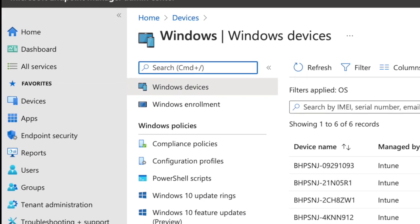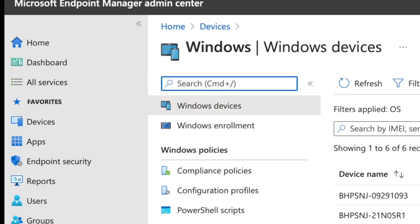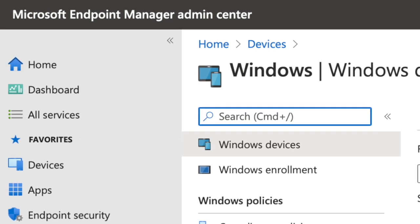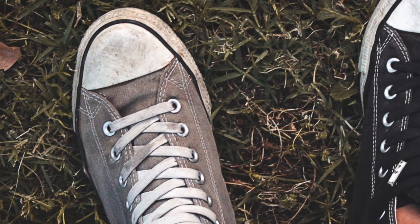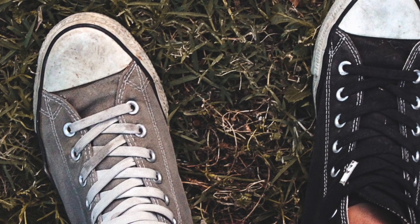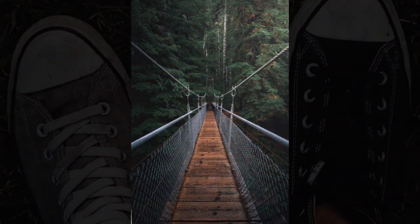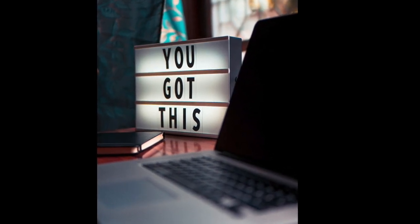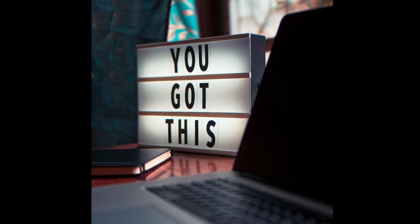Because these devices are district-owned and regulated by Microsoft Endpoint Manager, setup and use is a little different from a personally-owned computer. Additionally, because each staff member will have their own device, the school's computing environment will be different from what it was before. However, do not worry about crossing that bridge. More videos and documents will explain these changes so teachers know what to expect.